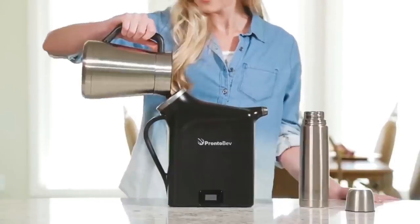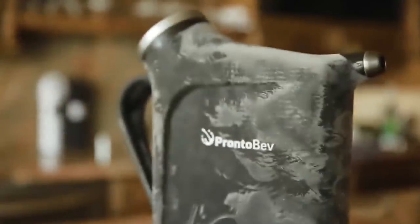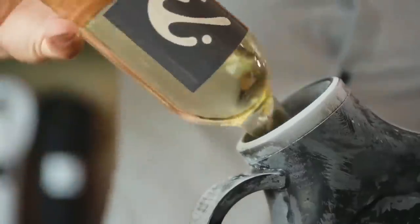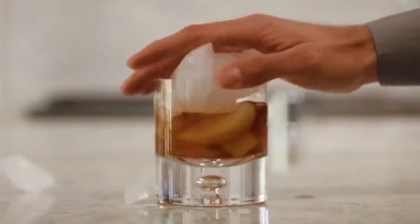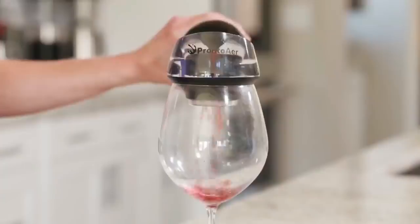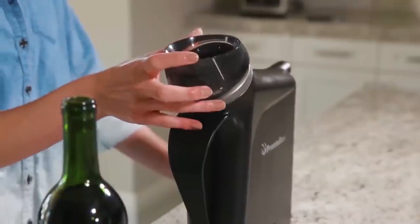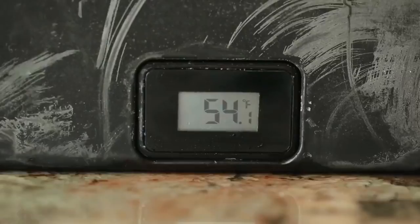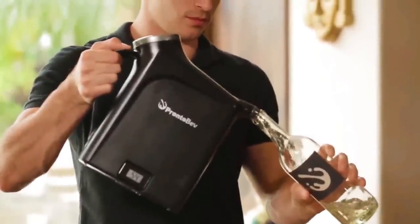This device was created to cool any drink as fast as possible — the gadget can do it in 30 seconds. It also has an integrated thermometer that allows you to cool the drink and keep it at the temperature you want. Pronto Bev is made of high quality steel and doesn't weigh much, so you can take it with you anywhere, even on a trip. The price of this device is $99.